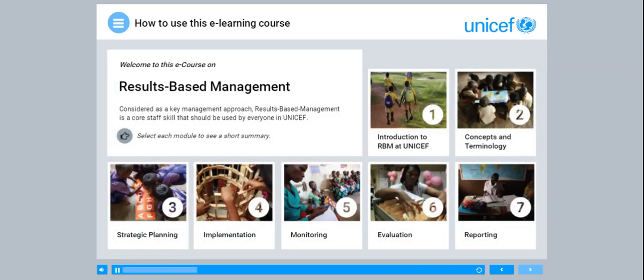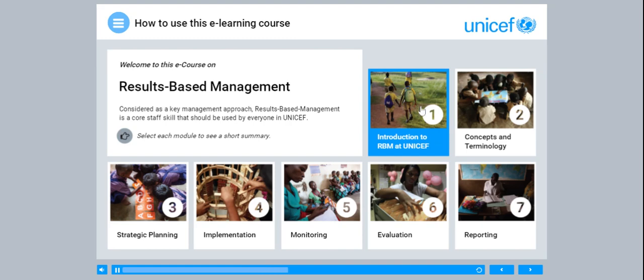Welcome to this e-course on results-based management. Considered as a key management approach, results-based management is a core staff skill that should be used by everyone in UNICEF.